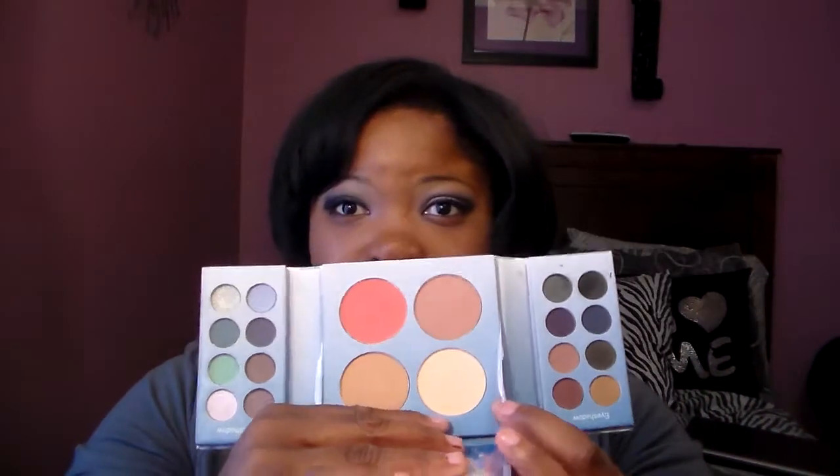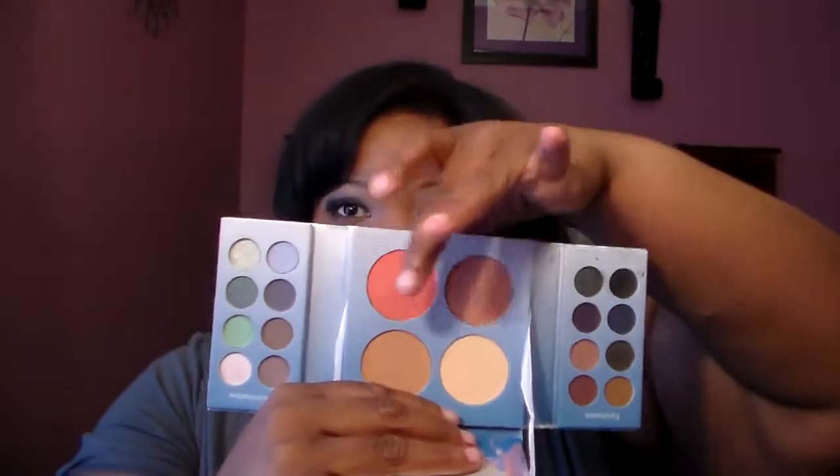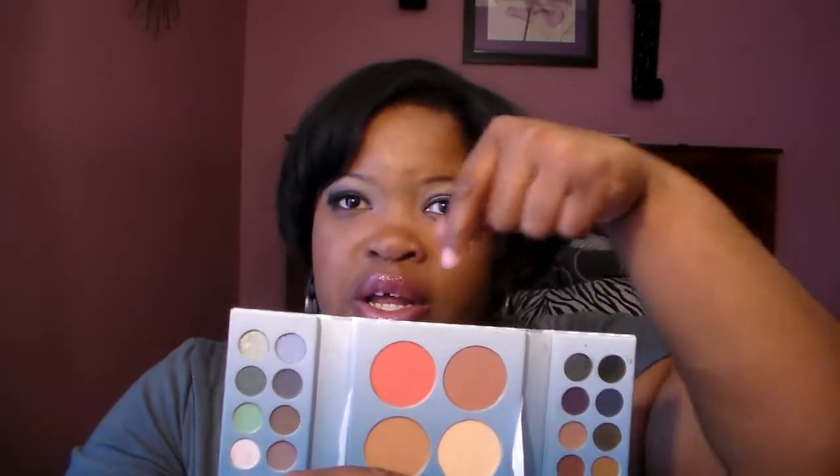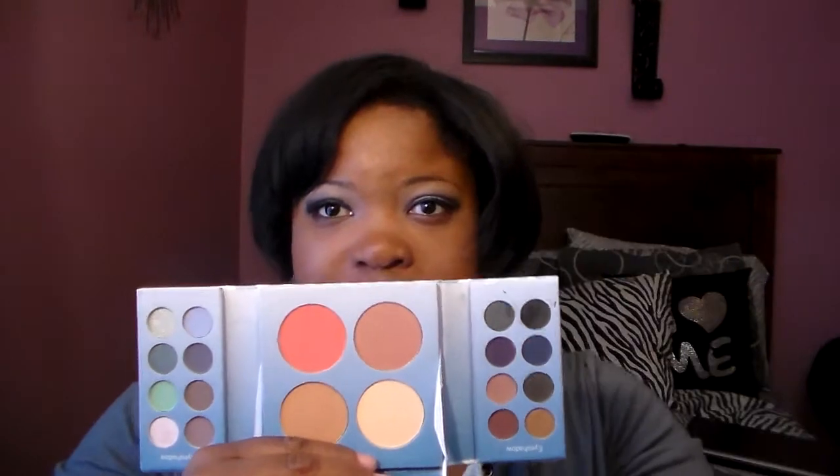Then you have your face products. You've got a nice contour shade, then another contour, then your blush, and a highlighter. I have this blush on, this one for contouring, and this one as a highlight.